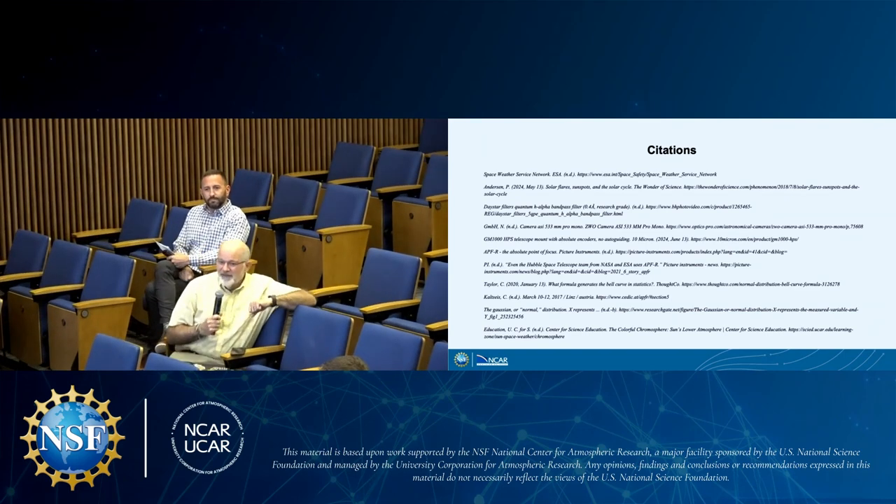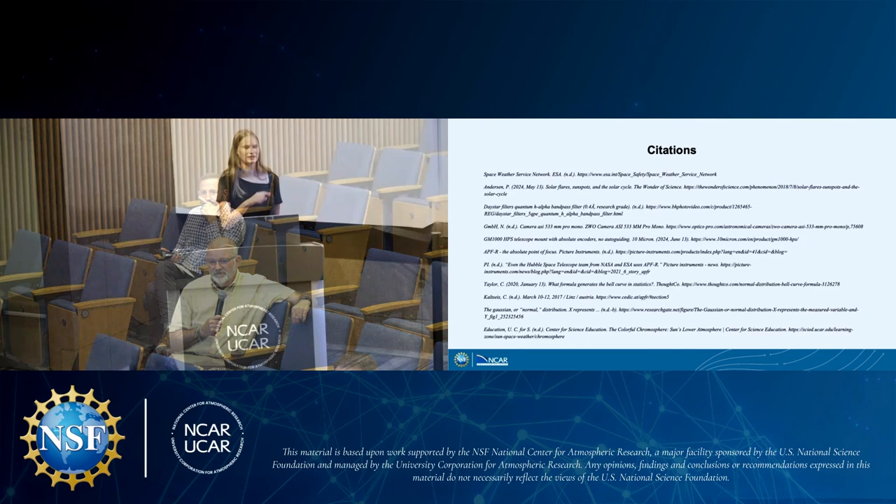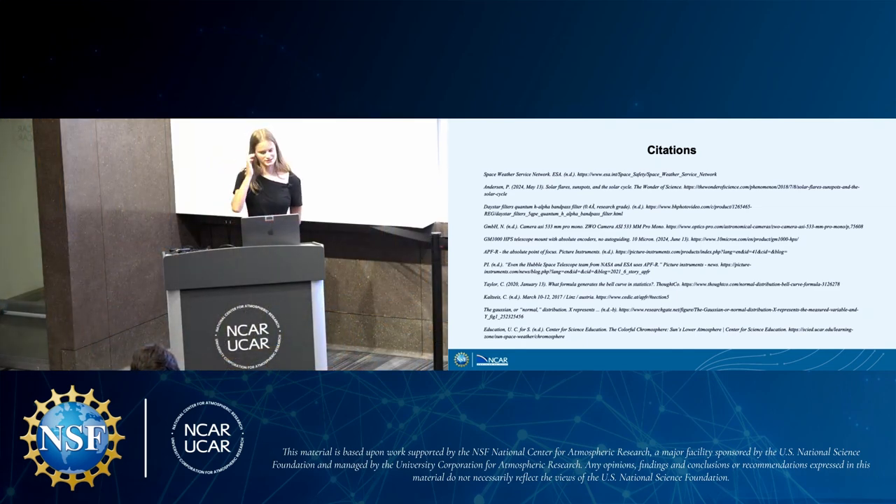A second question asked about solar flares and prominences coming off the limb of the sun's disk — whether the algorithm accounts for those, since none were visible in the presented imagery. Iona clarified that those are prominences, and they took many photos throughout the summer that included them. She specifically edited photos with prominences and was able to make them more visible, but unfortunately did not include any of those examples in this presentation. They're one of the cooler things to see when processing these images.